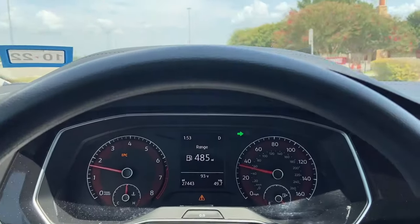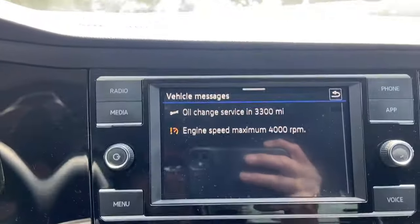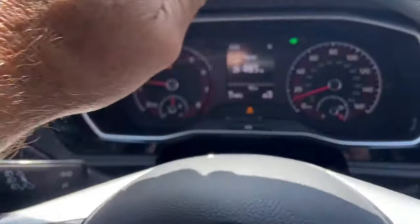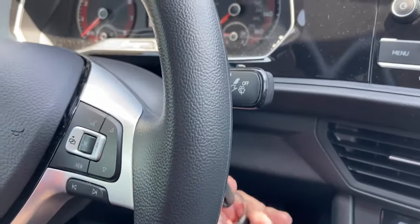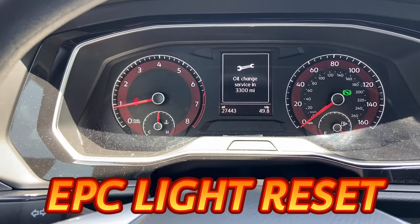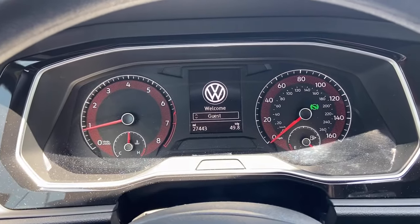I'm going to take this vehicle into the dealer for this problem because I'm sure it's under warranty — it only has 27,000 miles on it. I'll let y'all know what they tell me at the dealer. I pulled into the parking lot, turned the ignition off, restarted the vehicle, and now the EPC has been cleared — no more messages, and I can drive like normal. I'm heading to the dealer now.